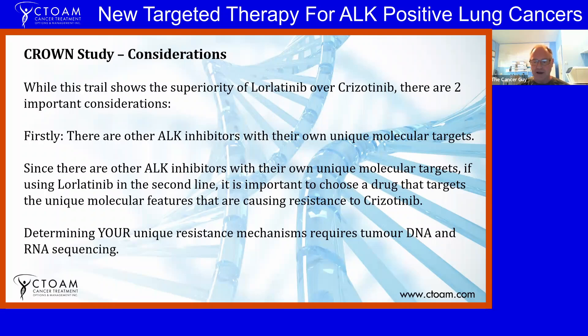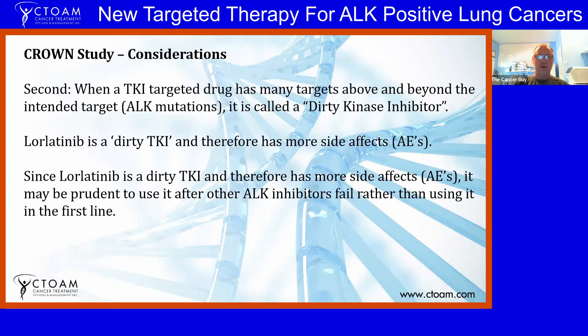The second consideration: when a targeted drug has many targets above and beyond the intended target, we call it a 'dirty kinase inhibitor.' The classic example was regorafenib, where at its actual beneficial dosage it has a lot of side effects. There are more side effects with lorlatinib because it is a dirty tyrosine kinase inhibitor. It may be prudent to use other ALK inhibitors first, or to use lorlatinib after other ALK inhibitors fail, rather than using it in the first line.